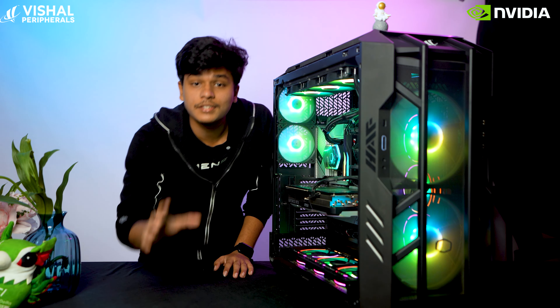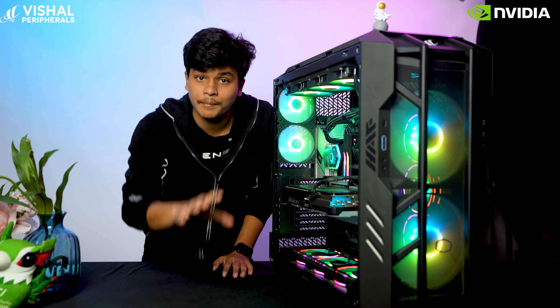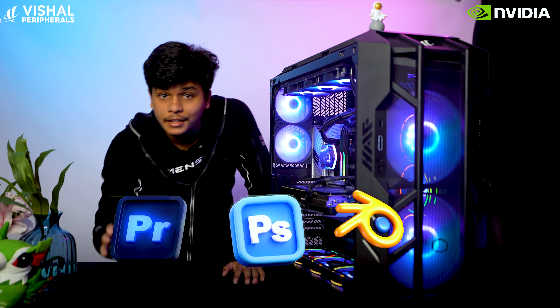This PC over here is integrated with 64 GB DDR5 RAM. With this much memory, you will be able to handle every single task running in the background as well, such as Premiere Pro, Photoshop, Blender, and many more all at once.